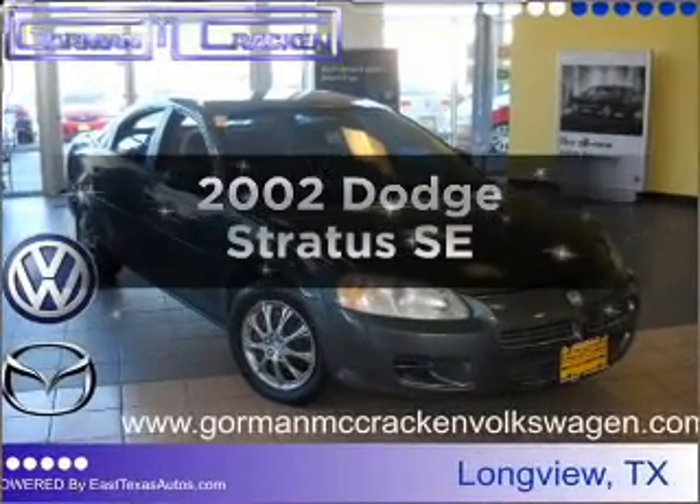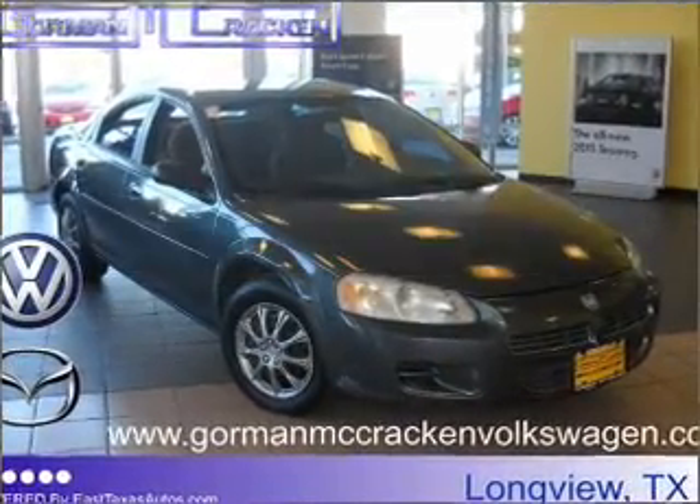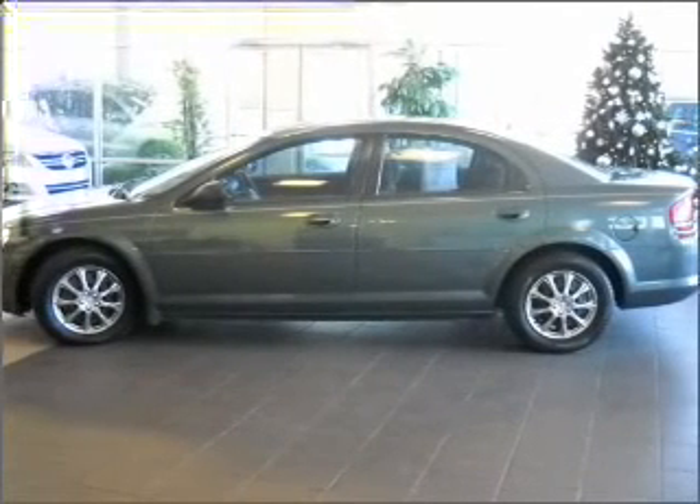Get noticed in this 2002 Dodge Stratus. Everything you need under one roof with this great vehicle.